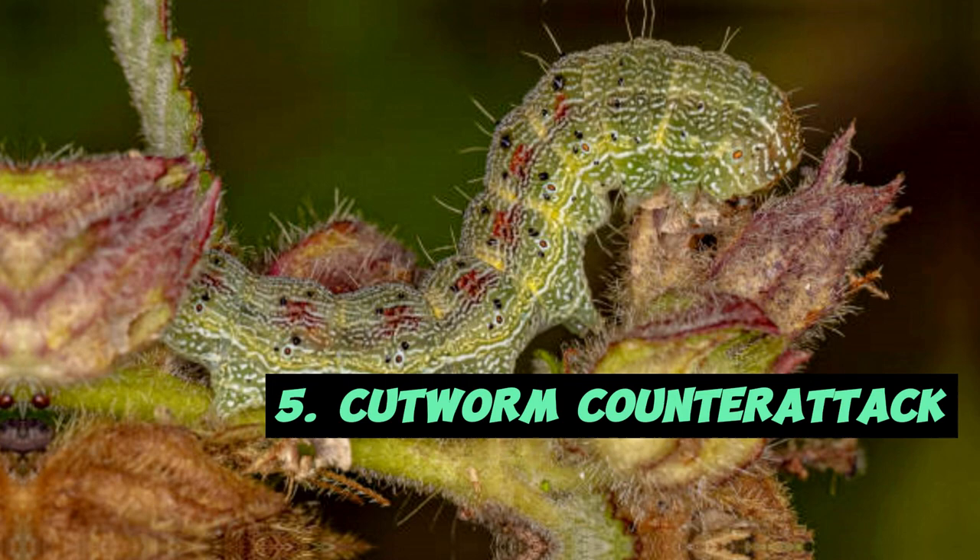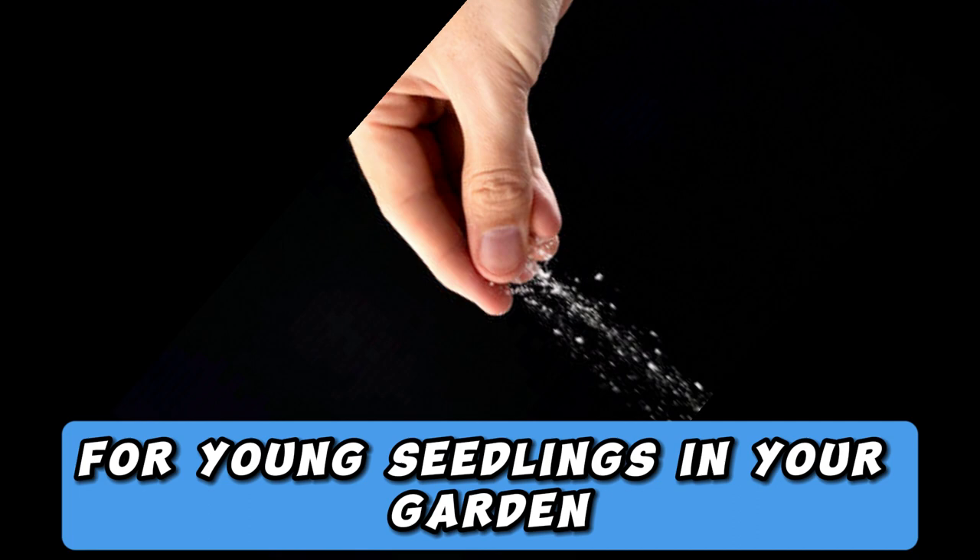5. Cutworm Counterattack. Salt acts as a protective barrier for young seedlings in your garden. By encircling the base of your plants with a ring of salt, you deter cutworms, which have a tendency to nibble at the stems and destroy your garden dreams.